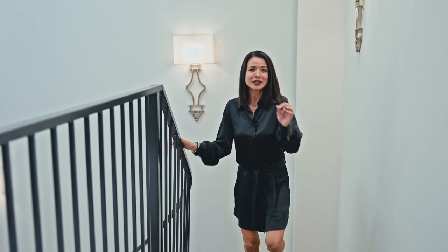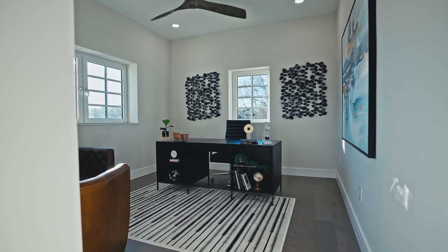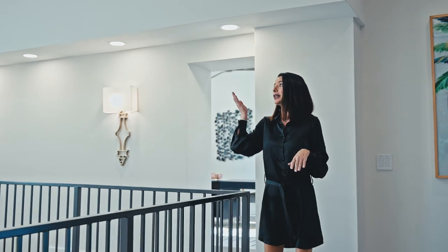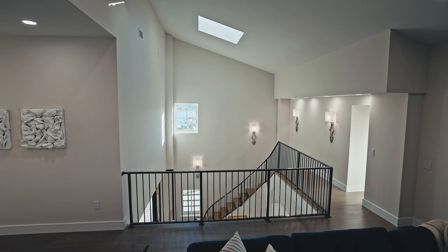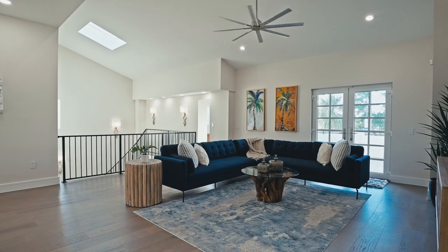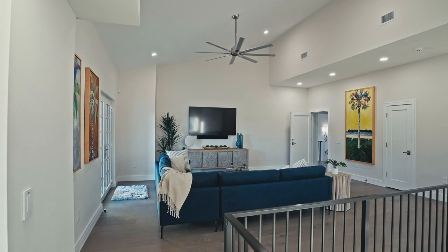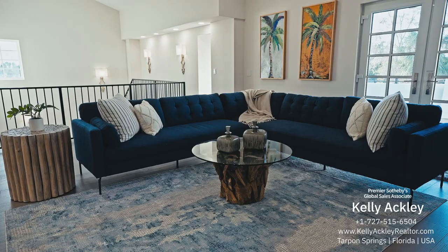Downstairs we had the ensuite bedroom, guest bath, kitchen, living room, and family room — but this floor has just as many amazing things. You've got a full home office with an amazing view of the bayou, and a skylight that offers natural light to the whole house, not just this level. Besides the family room and living room downstairs, we have this den. I love Tarpon Springs — I raised my family here for 25 years, and I can see a family sitting up here watching football games or holiday specials.